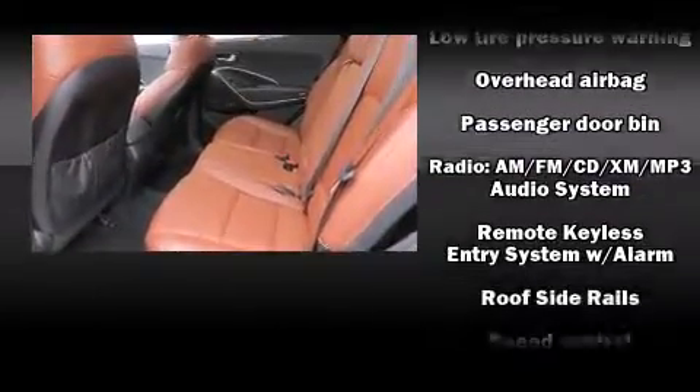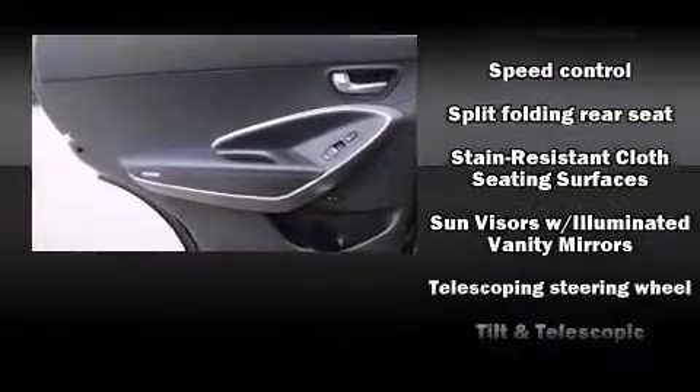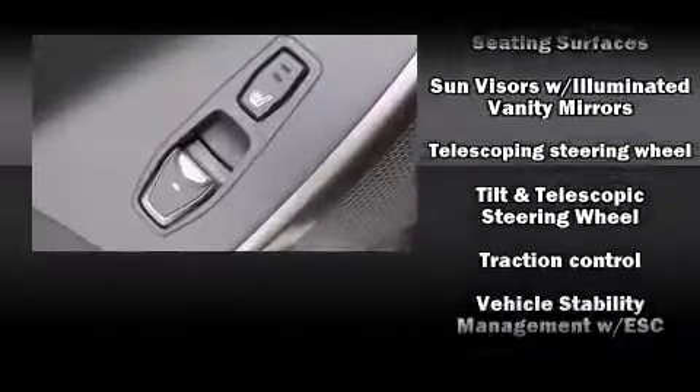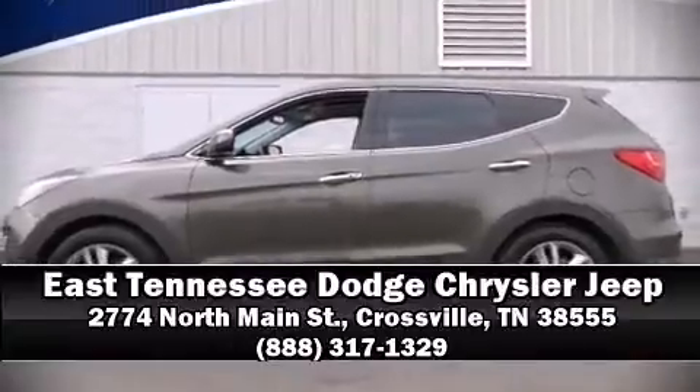Side curtain airbags deploy in extreme circumstances, shielding you and your passengers from collision forces. Our team is professional and we offer a no-pressure environment. Call now to schedule a test drive.